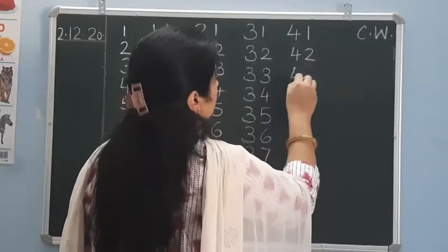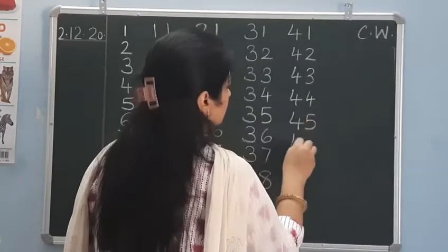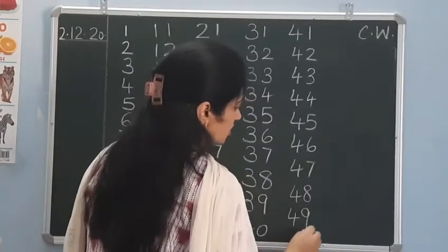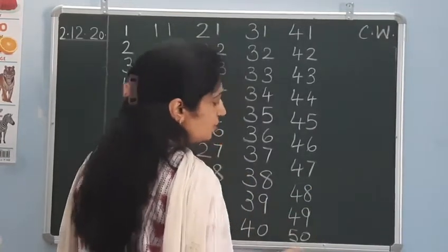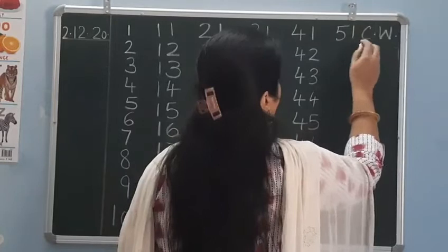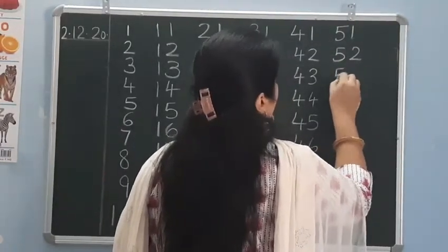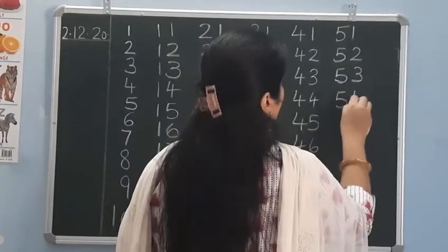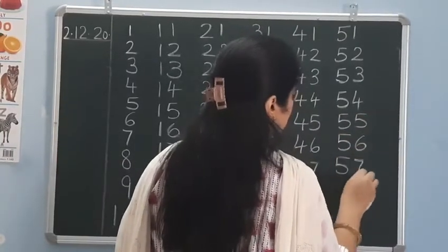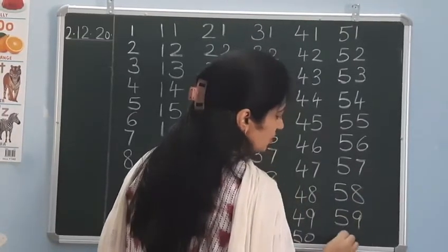42, 43, 44, 45, 46, 47, 48, 49, and here comes 50. After 50 comes 51, 52, 53, 54, 55, 56, 57, 58, 59, and here comes 60.